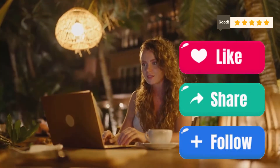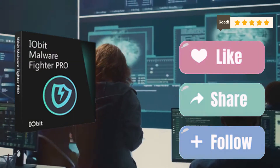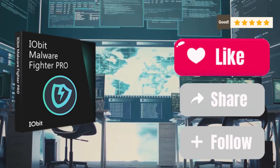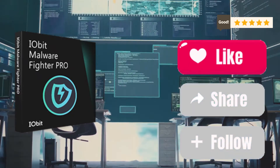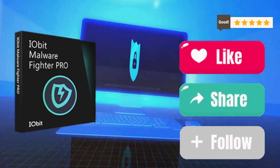Introducing Iobit Malware Fighter Pro. So what exactly is Iobit Malware Fighter Pro? Think of it as your PC's ultimate bodyguard. It's a robust, all-in-one security software designed to keep your computer safe from a wide range of threats — malware, spyware, adware, and even ransomware. It's like having a digital fortress around your data.